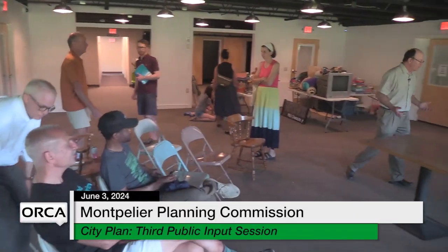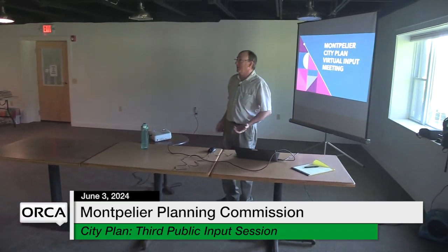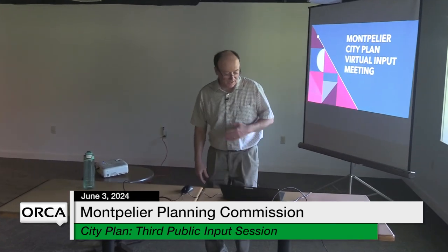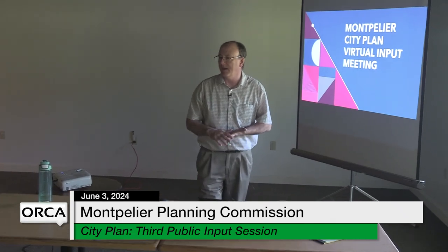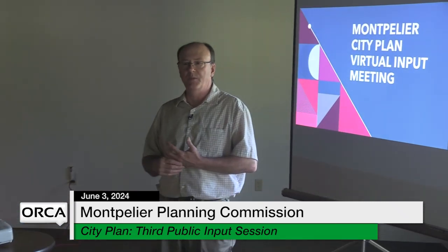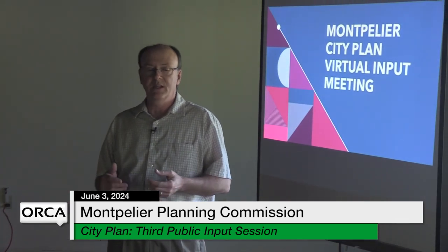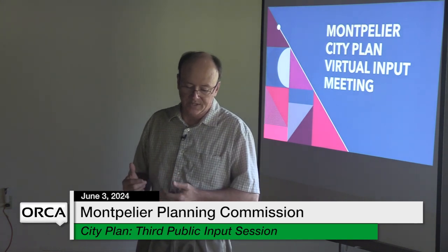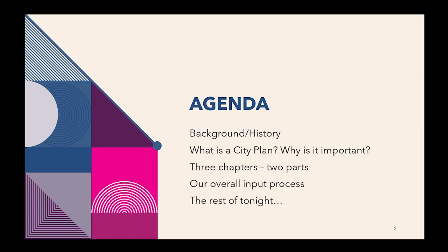We got a couple of members of the public so we'll get started. We'll keep it very casual because we didn't end up with a lot of folks, but it's a beautiful 90-degree day out, so that's probably not too surprising. For everybody's benefit and for people online, I'm Mike Miller, Planning Director for the City of Montpelier. This is officially a Planning Commission meeting and also a public input session — the only thing on the agenda.